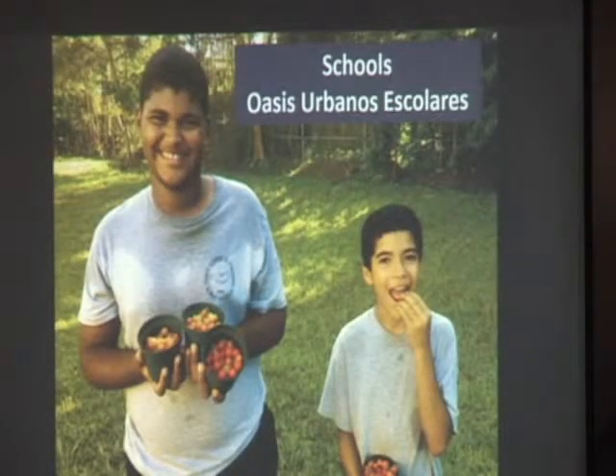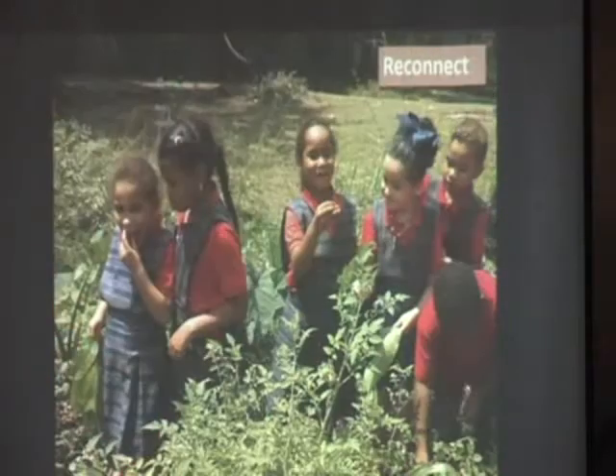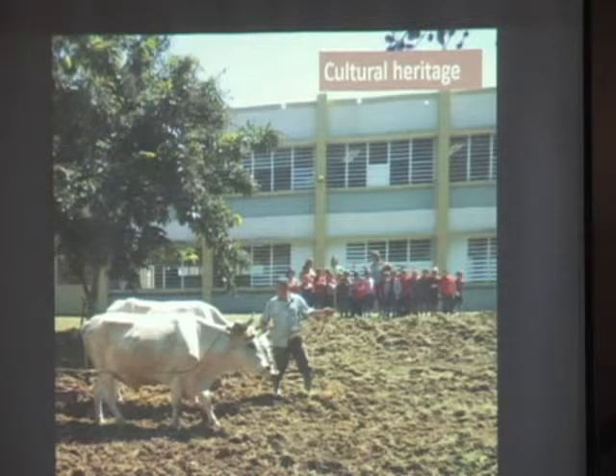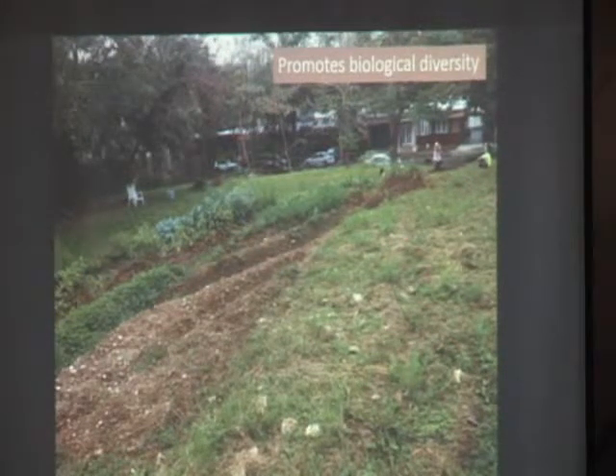And in schools, we have an urban oasis program where students develop their own gardens, and the gardens serve as classrooms. They serve as a way for students to reconnect with nature, and they serve as a way to promote our cultural heritage and things that we've been doing for many generations in our island, like the plowing with the oxen, which is still done here in the Dominican Republic as well.